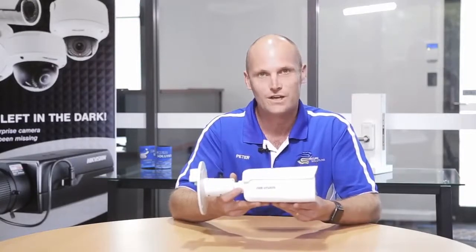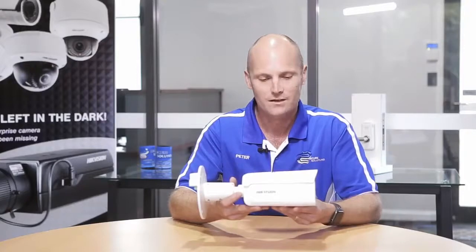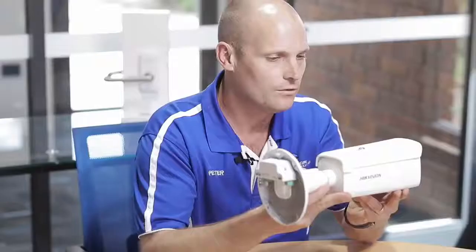Peter Siokas from Secure Solutions. Today we want to share our new AccuSense bullet cameras from Hikvision. These are quite exciting for us CCTV tech nerds. The difference between these and our standard cameras that have analytics is that these can distinguish between a vehicle and a human.